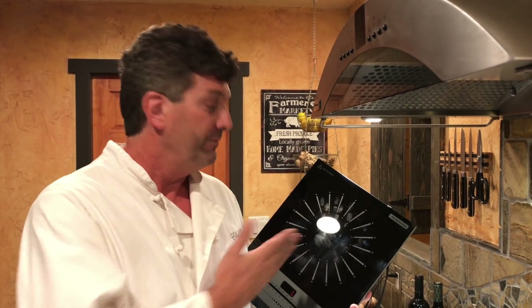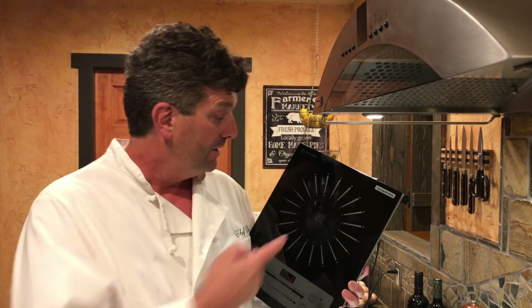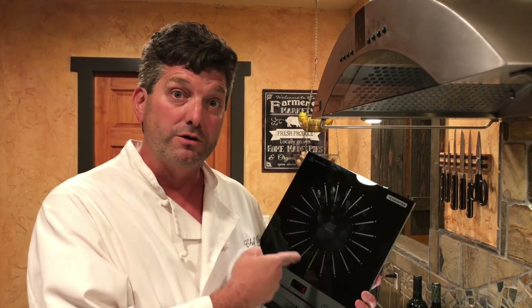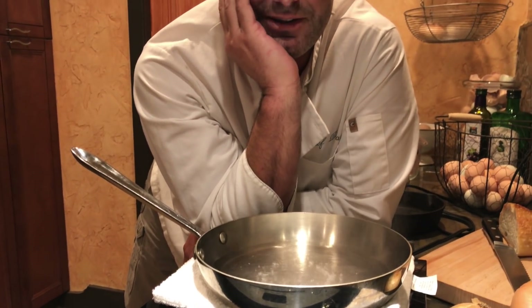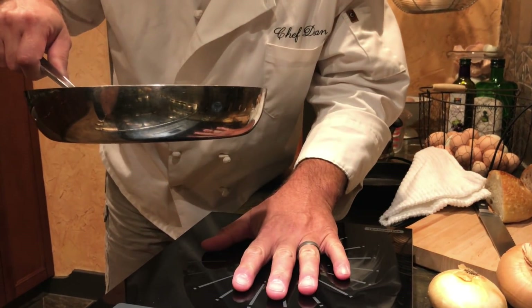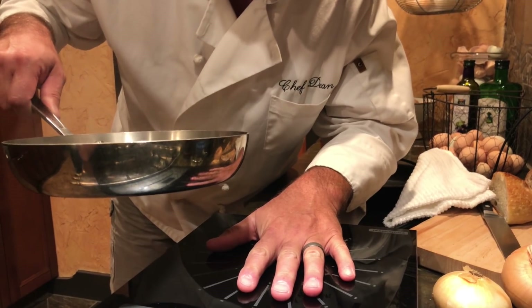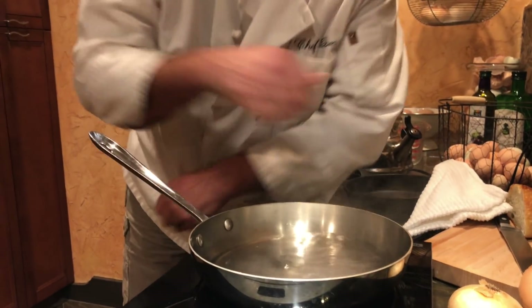Are there pros and cons to everything? Sure. But now you've got one more option to consider, and you should — because I have a feeling we're looking at the future of cooktops. It's pretty magical. And yes, I am boiling this pan of water through a folded-up tea towel. It's warm — warm because of the pan, not because of the surface. Pretty amazing stuff.